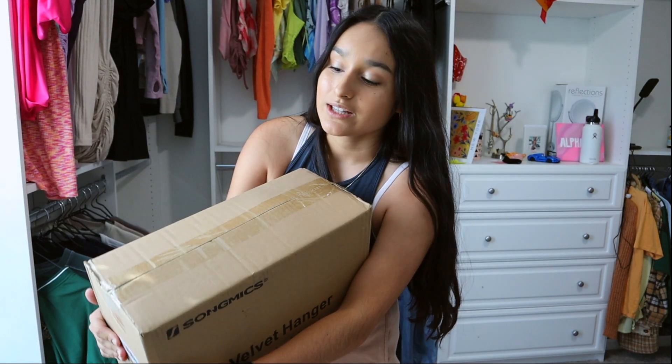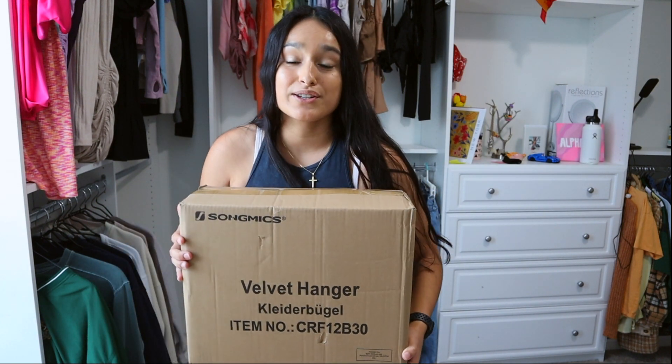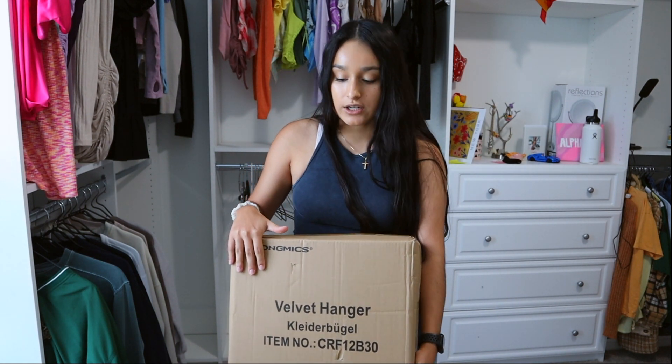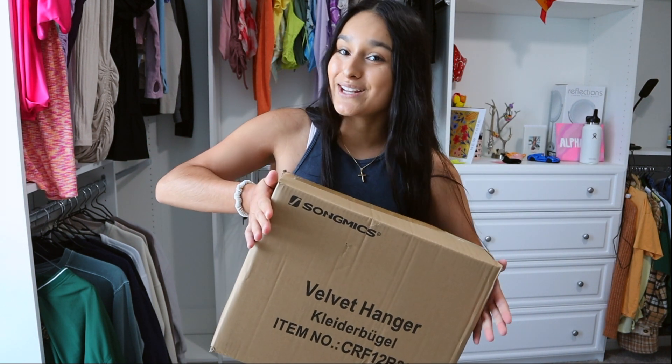I just ordered these about three hours ago and they came in the mail. I was waiting for these — they're velvet black hangers so I can hang my pants properly instead of how they look now. I can also use those freed-up hangers for other shirts. I'm also going to hang up my leggings, shorts, and skirts. So I'm going to unbox this and then begin again.